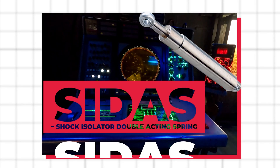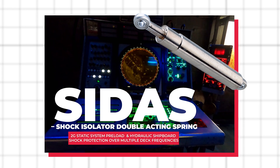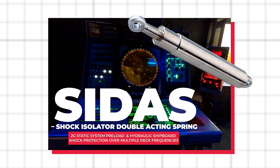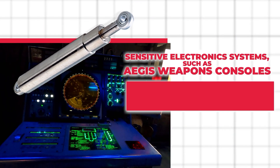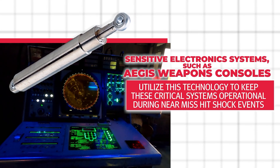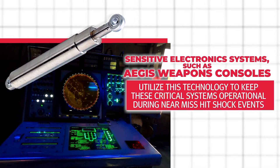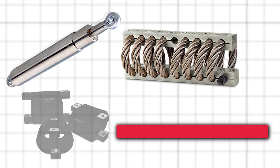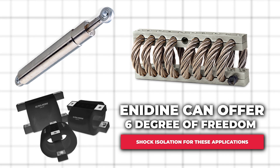The shock isolator double-acting spring is a custom hydraulic design which offers 2G static system preload and hydraulic shipboard shock protection over multiple deck frequencies. Sensitive electronics systems such as Aegis weapons consoles utilize this technology to keep critical systems operational during near-mishit shock events. Combined with wire rope or HERM isolators, Anodyne can offer 6 degrees of freedom shock isolation for these applications.